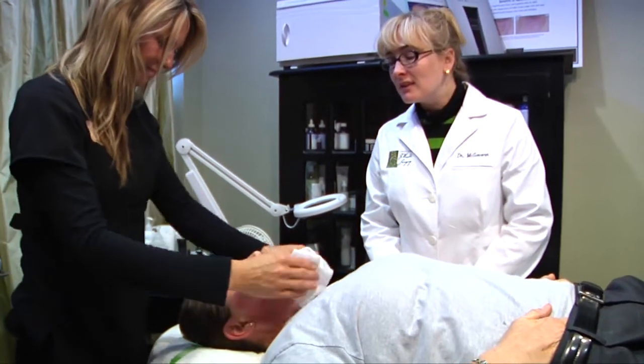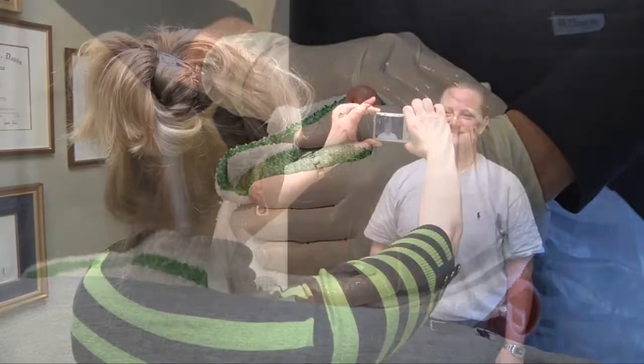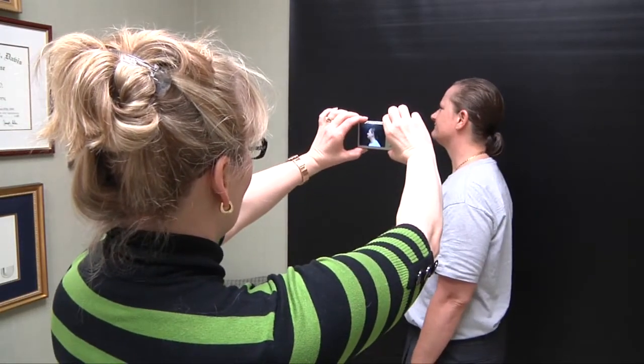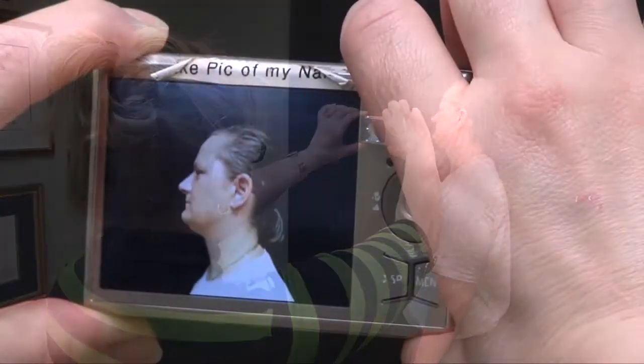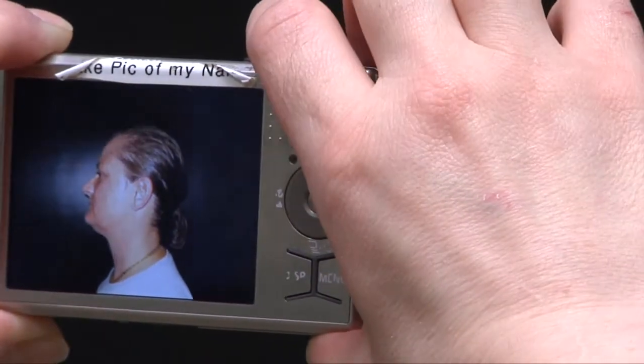The treatment doesn't involve surgery at all. It's actually a three-step process that all takes place on the outside of your skin. You'll start out with some before photos so Dr. McGovern can document the remarkable transformation that's about to take place.